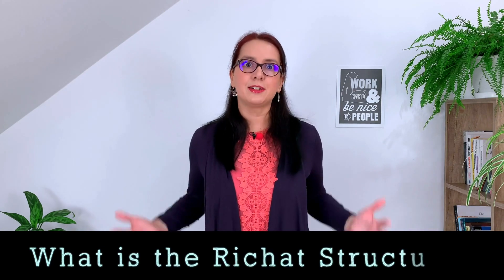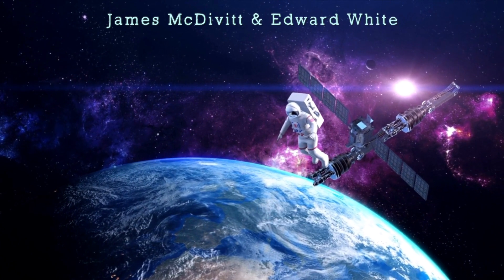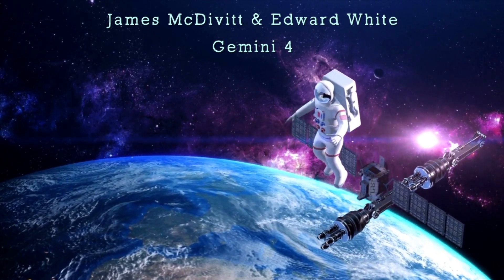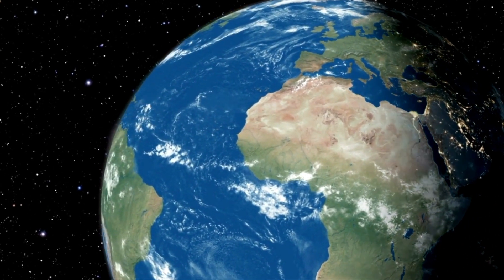The Richat structure is a large circular geological formation in the Sahara Desert in Mauritania, Africa. Its diameter is approximately 40 kilometers, around 25 miles. Because of its wide span, it wasn't discovered until the beginning of space exploration. The first people to see this geological wonder were James McDevitt and Edward White, the two astronauts of the Gemini 4 mission in 1965. Thanks to space exploration, we are able to learn more and more about our planet and its many marvels, such as the Richat structure.